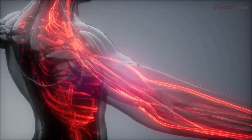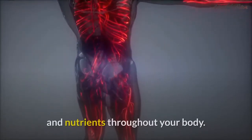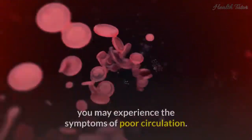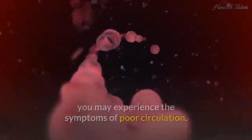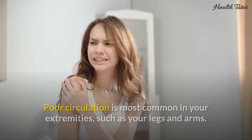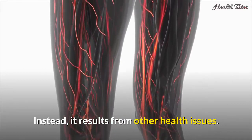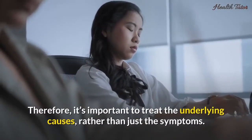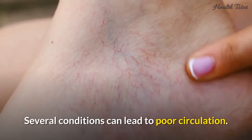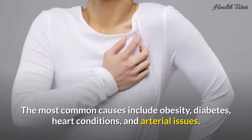Causes of poor blood circulation. Your body's circulation system is responsible for sending blood, oxygen, and nutrients throughout your body. When blood flow to a specific part of your body is reduced, you may experience the symptoms of poor circulation. Poor circulation is most common in your extremities, such as your legs and arms. Poor circulation isn't a condition in itself — instead, it results from other health issues. Therefore, it's important to treat the underlying causes rather than just the symptoms. Several conditions can lead to poor circulation. The most common causes include obesity, diabetes, heart conditions, and arterial issues.